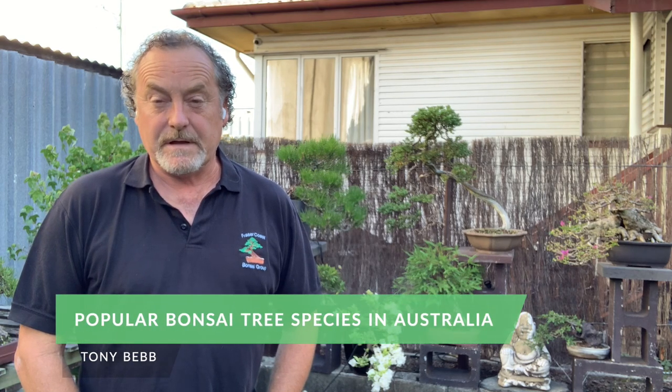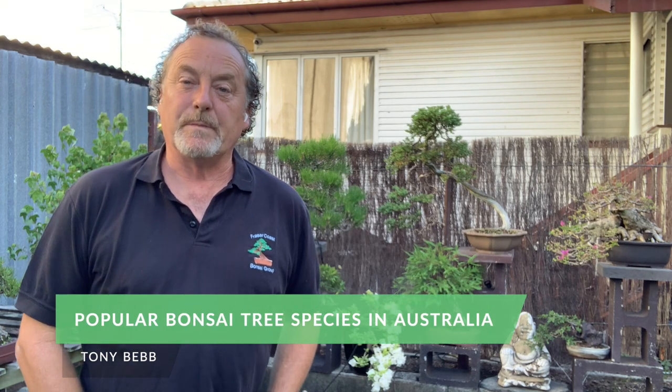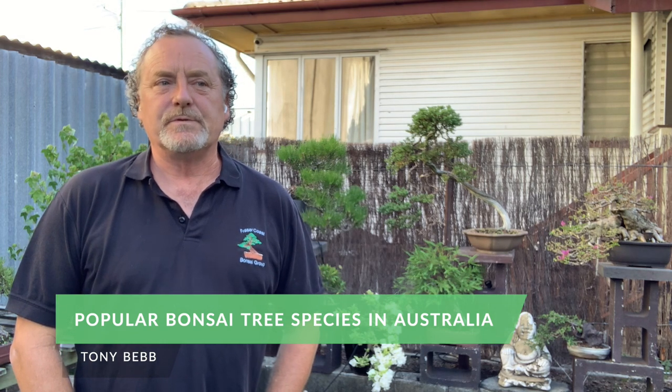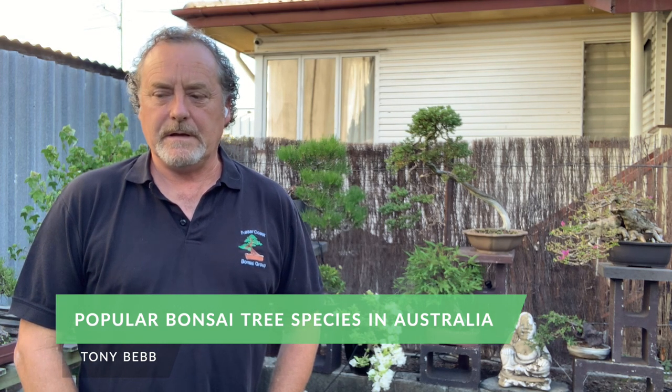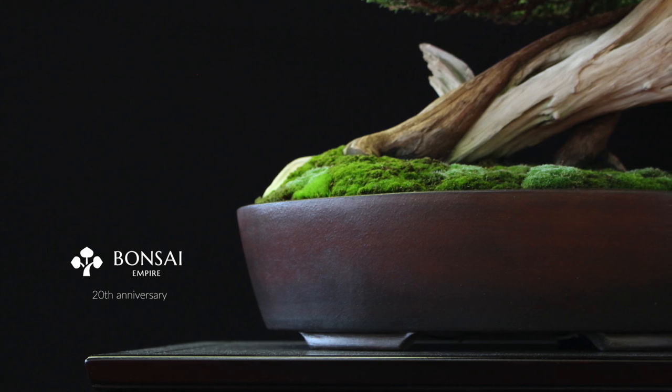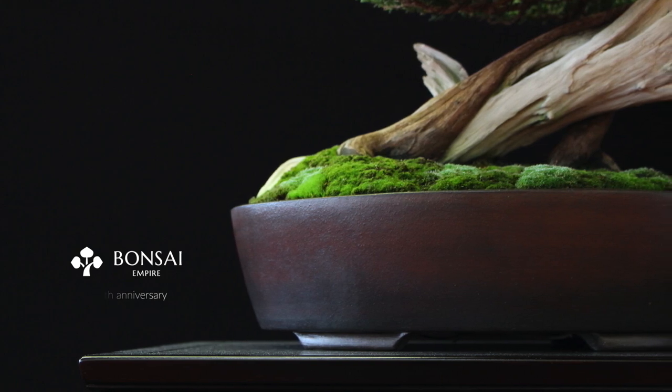G'day viewers, Tony Bebb from Brisbane, Australia, helping Oscar and the team celebrate 20 years of Bonsai Empire being online and supporting the international bonsai community. Our question for Australia for me to answer is: what are the most popular tree species in Australia?